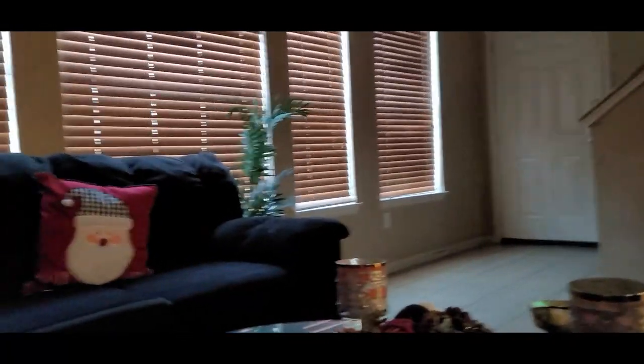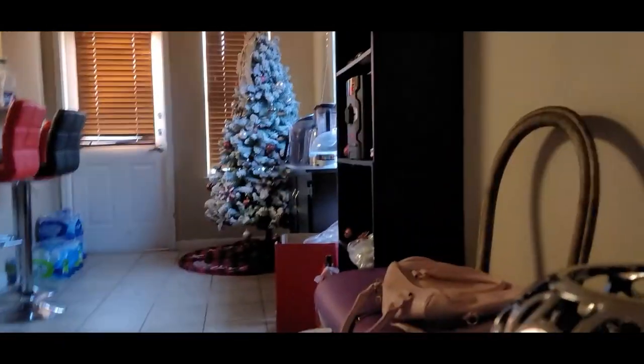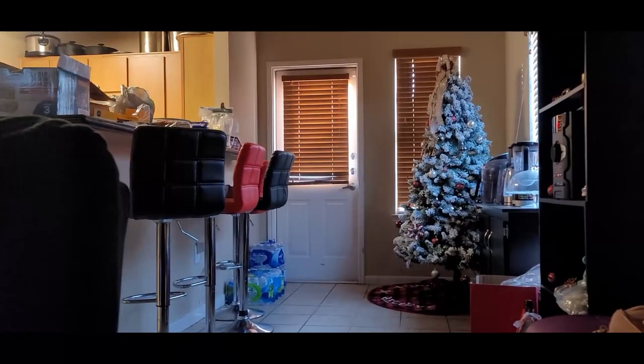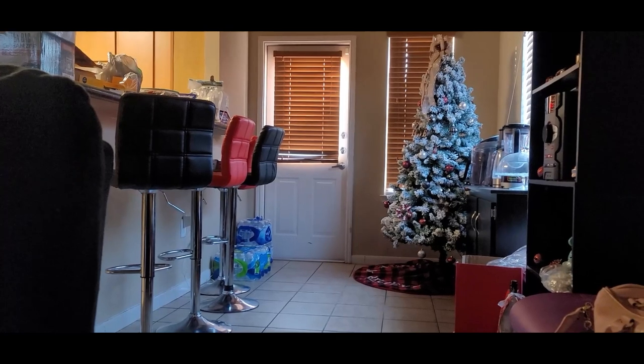For the most part, the living room and stuff stays clean, so I'm not worried about that. That's done. I'm going to move this — we're going to take this tree down after New Year's. I'm going to straighten up my bar stools. I ordered some water I need to go pick up today.